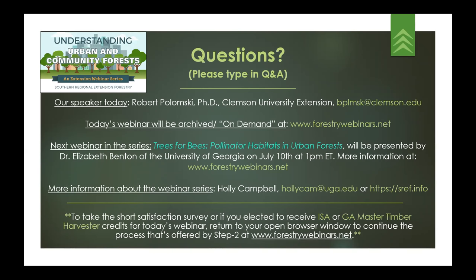If you'd like to stick around for the Q&A or if you need to get going, at the bottom of the screen you can take the short satisfaction survey for this webinar. It helps us improve these webinars, so we'd love your feedback. If you've elected to receive ISA or Georgia Master Timber Harvester Continuing Education credits for today's webinar, please return to your open browser window at forestrywebinars.net and go to step two.